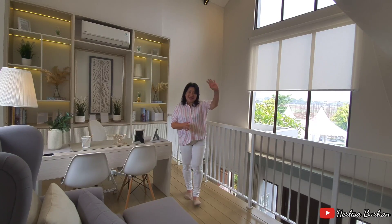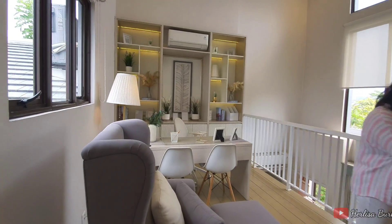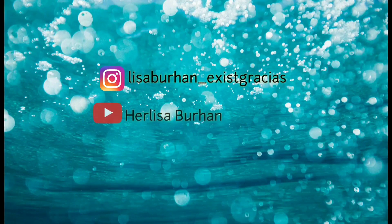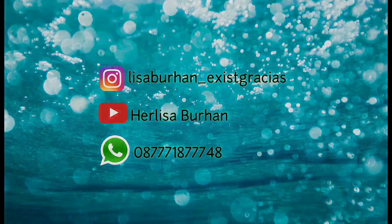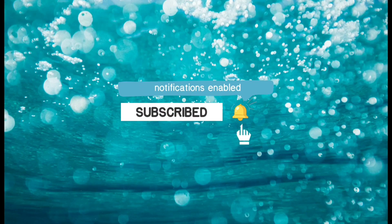Sampai jumpa di tayangan video saya berikutnya. Terima kasih.